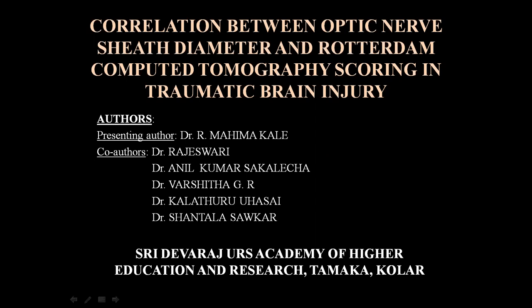The co-authors are Dr. Rajeshwari Ma'am, Dr. Anir Kumar Saklecha Sir, Dr. Varshita Ma'am, Dr. Kalaturu Uhasai, and Dr. Shantala Saupad.